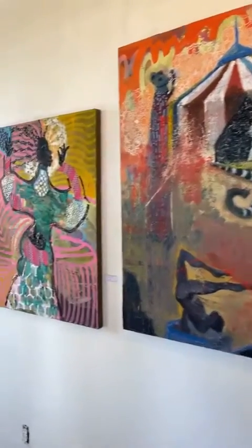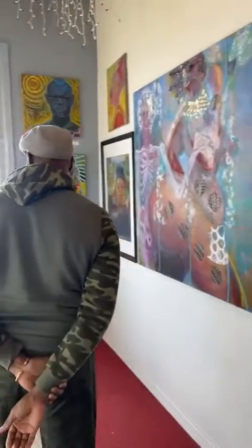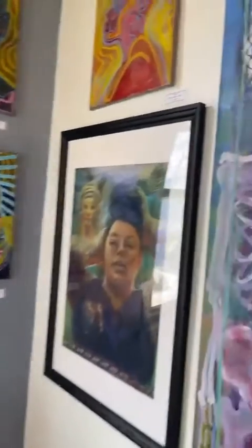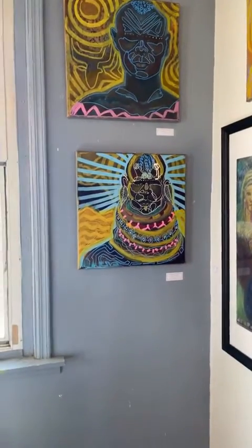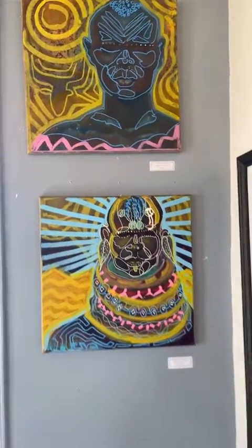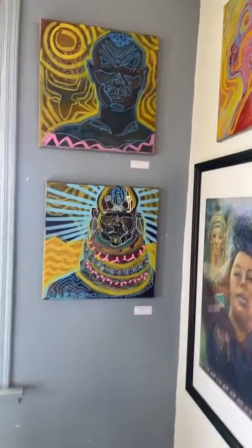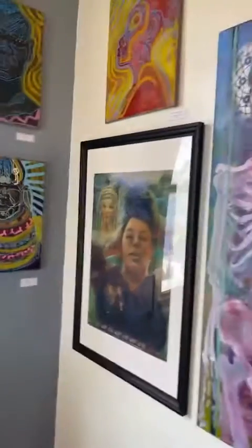Mr. Johnson, do you want to tell us a little bit? I would love to. I want to start over here. Got some pieces that I did here — African futurism-type style art — and these are some pieces that I am working up. These are beautiful, playful, colorful abstractions of female African heads.